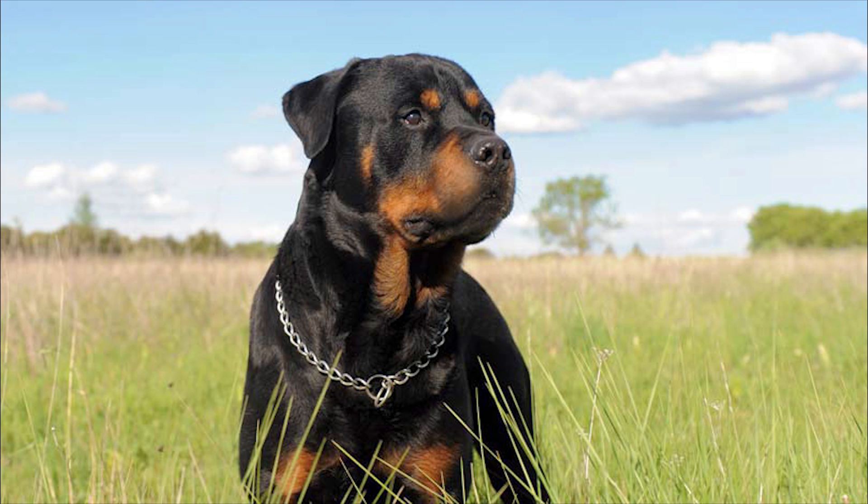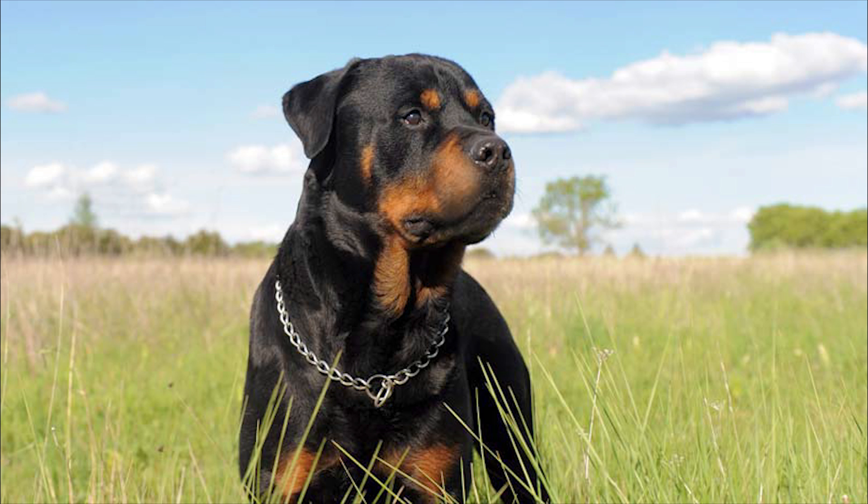The Rottweiler is one of the most intelligent dogs on the planet and therefore they learn new things extremely quickly. They need to be handled with a firm yet positive approach that is always consistent right from the word go throughout their lives, which is one of the reasons they are better suited to people who are familiar with their needs.